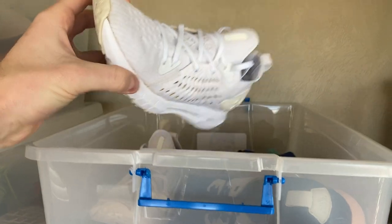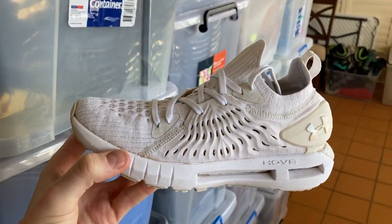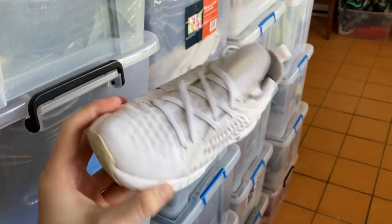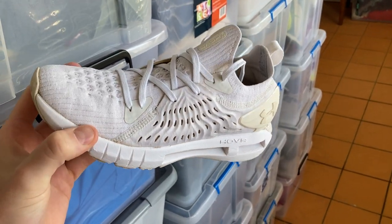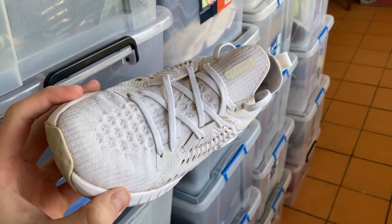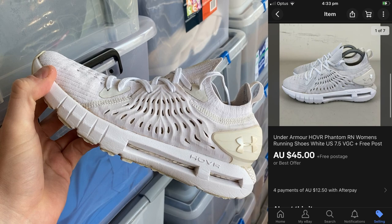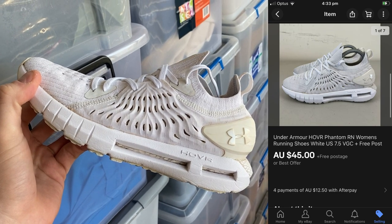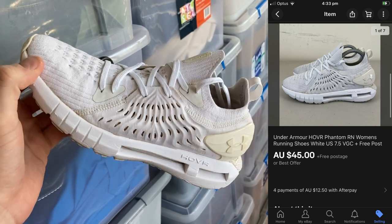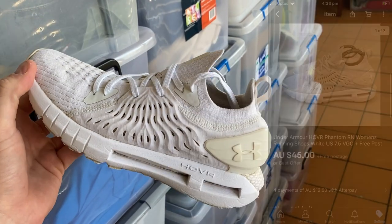Next is a pair of women's Under Armour Hobber running shoes, US 7.5, plain white. I don't typically buy white shoes because they get dirty and stained easily, but these cleaned up alright in the wash and ended up selling for $45. I actually used a loyalty card to redeem a free purchase on these, so I didn't pay anything. In the end, I'm profiting around about $30 on these.